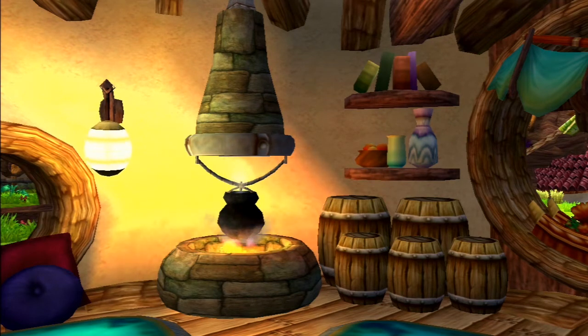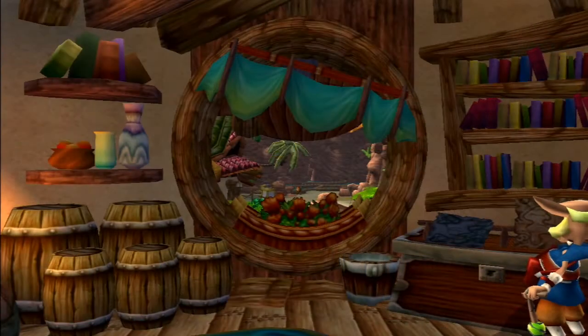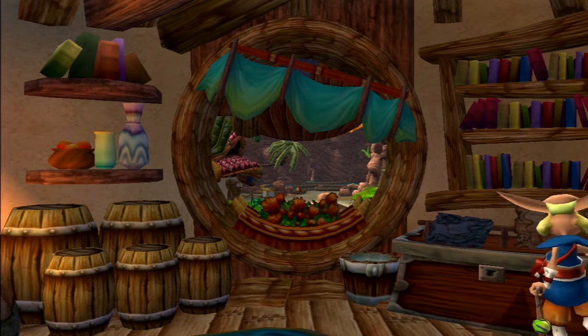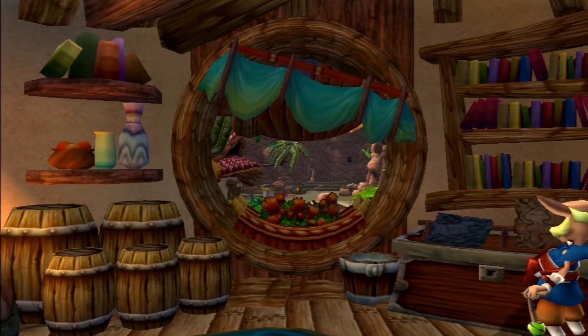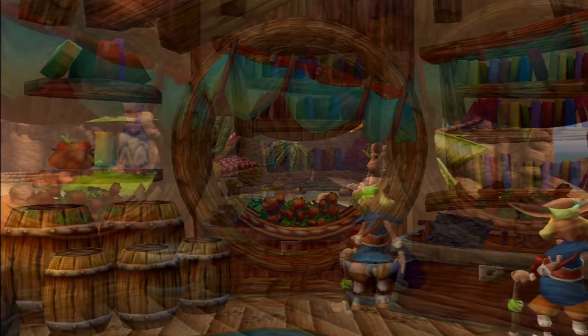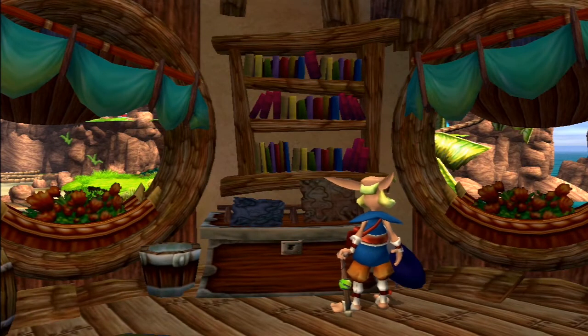The barrels most likely contain food, being next to the cauldron used for cooking. Above the barrels are two shelves: the lower one has a bowl of fruit, a cup, and a jug; the upper shelf is filled with books. The next window has a curtain hanging up, though it's very lopsided — perhaps the hut has become a bit worse for wear while the Explorer is out on his adventures. Sitting inside the window is some flowers in a box, and just below to the right is a bucket.